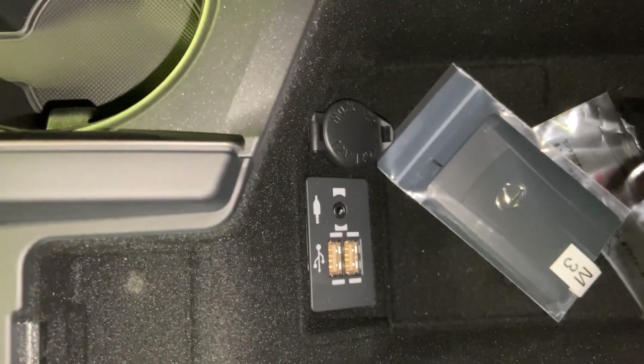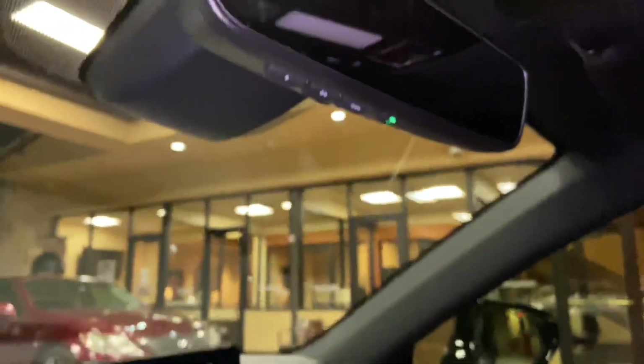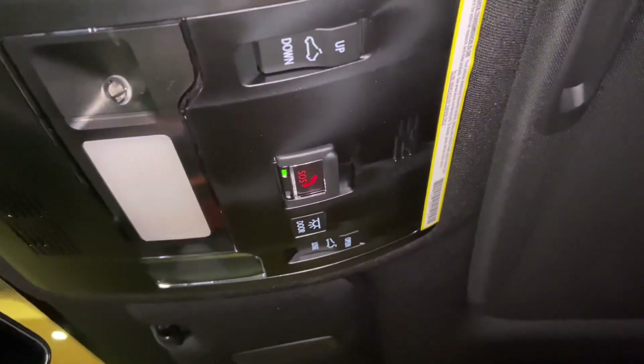Our center console has two USB charging ports — these are the ones used for Apple CarPlay and Android Auto projection. Above that, we have our Lexus HomeLink system, paired to three different garage doors, our Lexus Safety Connect, and our sunroof, which we can tilt or slide.